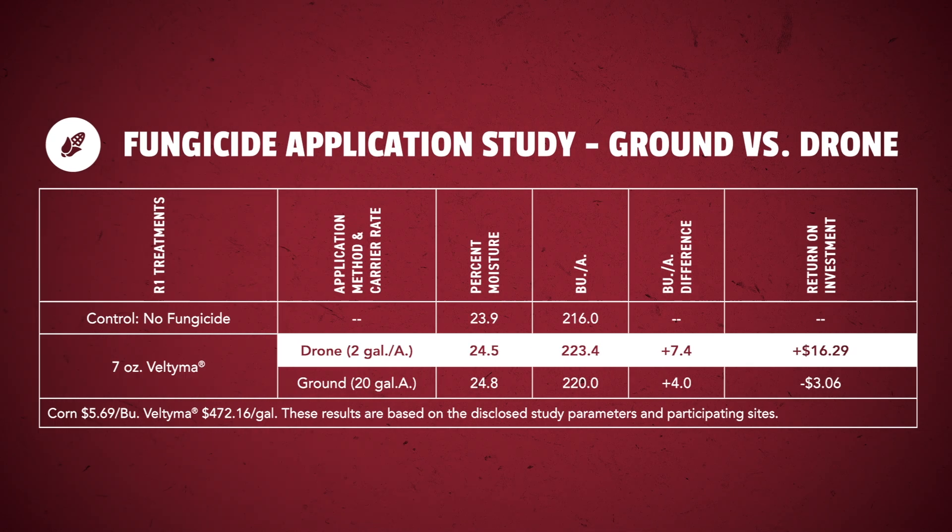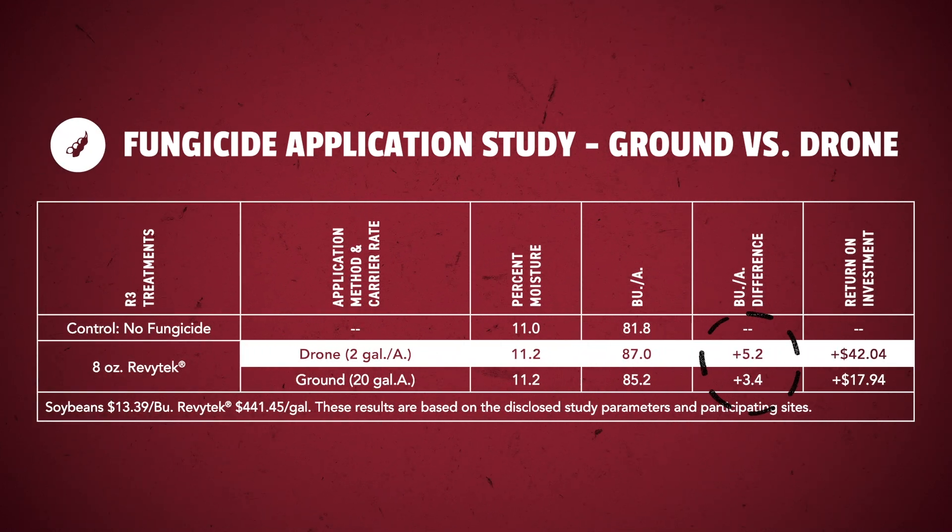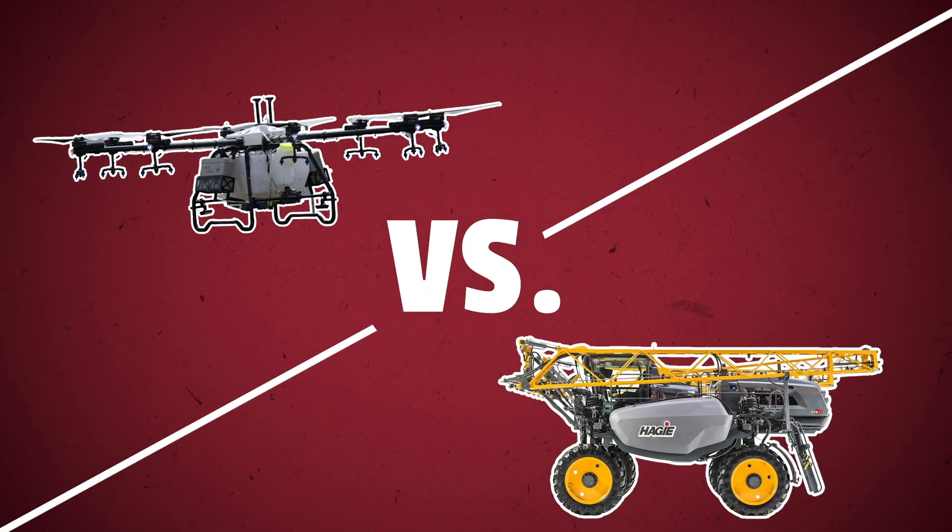In the corn plots, we saw a 3.4 bushel advantage to the drone application over the ground machine. In soybeans, we saw an increase of 1.8 bushel with the drone. These studies were replicated at four of our PFR locations with drones applying at a two-gallon-per-acre rate and the ground rig spraying at a 20-gallon-per-acre carrier. I was definitely surprised to see the drone come out on top in this head-to-head comparison.